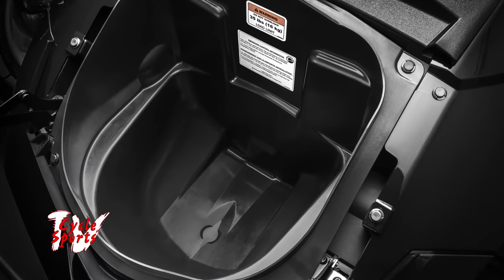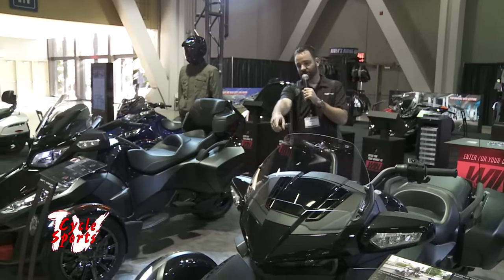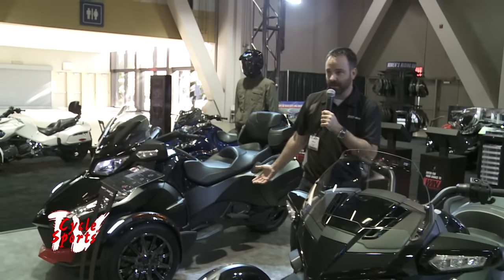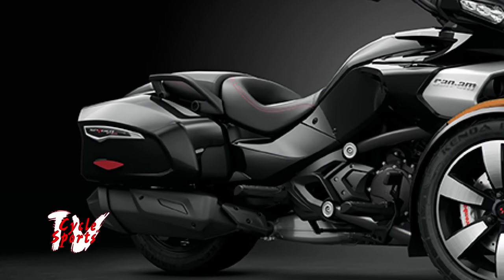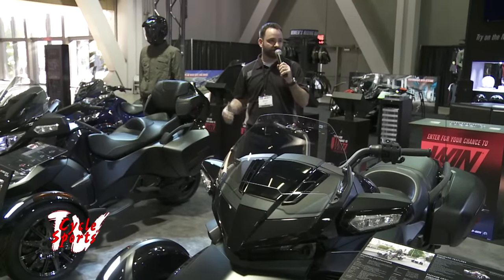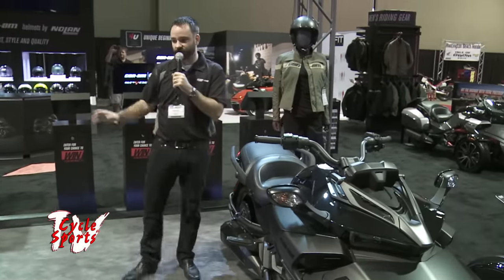From a convenience standpoint — we're talking cruiser baggers — it's all about storage capacity. On the base F3 and F3S, we're looking at about six and a half gallons of storage. We've got the same front trunk that every Spyder has; you can fit a full face helmet in that front area. But now we've added two hard side bags that are all lockable and top-loading — flip a switch up here and they come open. That brings the storage capacity up from six and a half to 21 gallons of storage on the F3T.